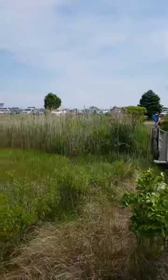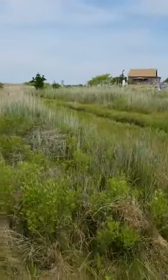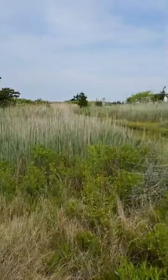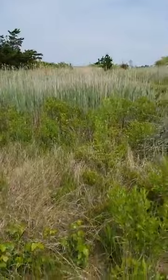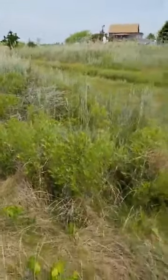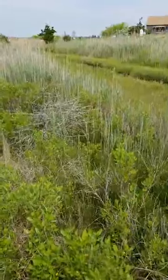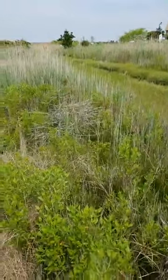As we transition from the dunes into the salt marsh, we get a change of plants. That tall grass over there is Phragmites — it's actually a reed, not a grass. This shorter grass is cord grass. We've also got more poison ivy, marsh alder, and a dead cedar tree. As the tide comes up and starts to take over more, the cedars aren't going to be able to survive.